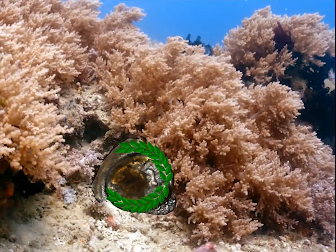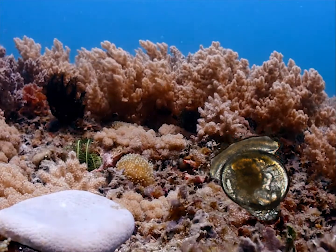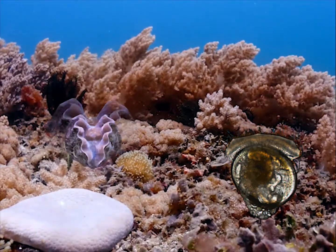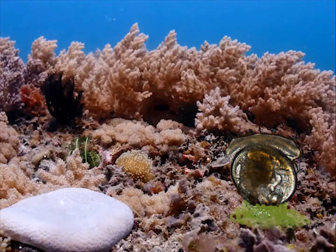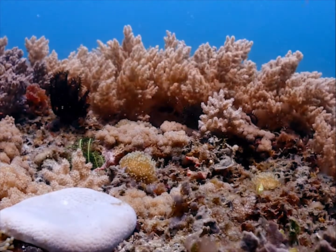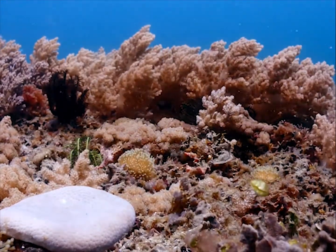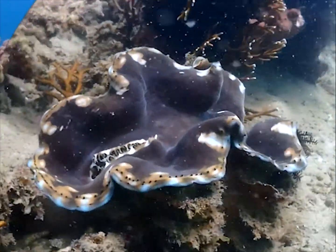Here, it will crawl around until it finds a suitable substrate, like a rock or coral reef, hopefully close to another adult clam with good access to food and mates. The pediveliger then secretes a substance that permanently attaches it to the substrate, after which it will start metamorphosis and become a spat, a tiny version of an adult clam.